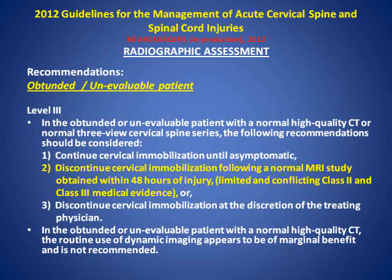There's other Class III medical evidence, but for MR's purposes, you can discontinue cervical immobilization following a normal MR study obtained within 48 hours of injury. But again, there is conflicting and limited Class II and Class III medical evidence on this subject with respect to MR and its ability to predict a meaningful injury. Congratulations to the authors on a terrific study. Thank you.